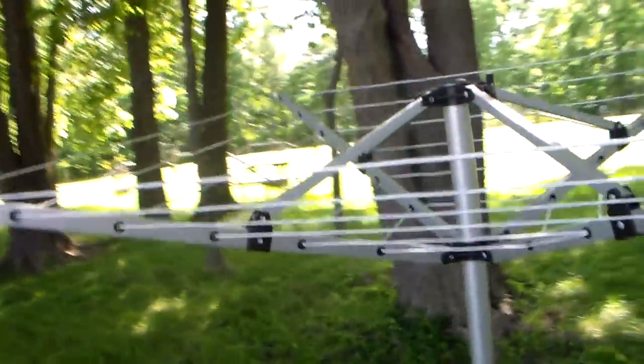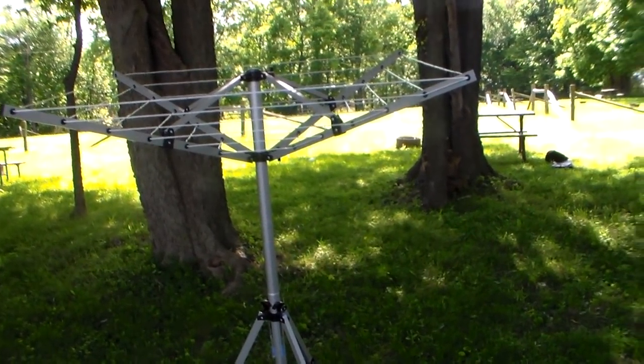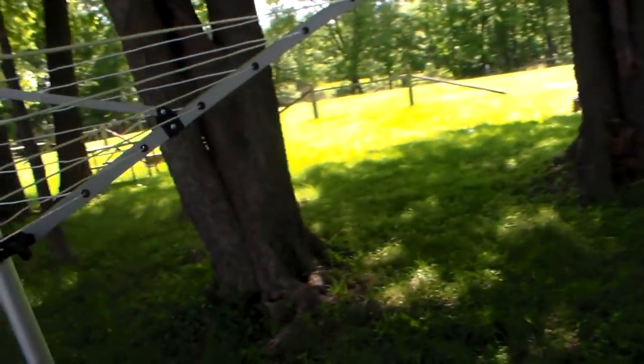If any of you guys have one of these or something similar, leave in the comments what you think of your drying rack. I know some of you have ones that go on the bumper, and I have considered getting one of those — except it was far too expensive. The system I was looking at was like $50, $75, maybe $100. They can go really expensive, so it was way out of my budget.